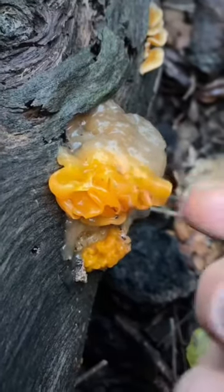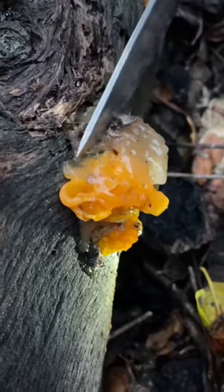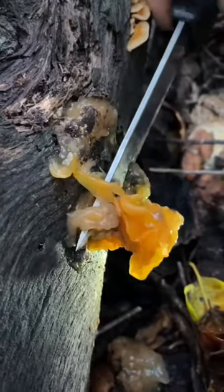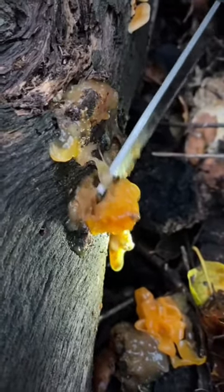Golden ears have a really unique texture — it really is like jelly. You can see just how gooey and jelly it is when I cut it with this knife. This is seriously one of the most unique textures in nature.